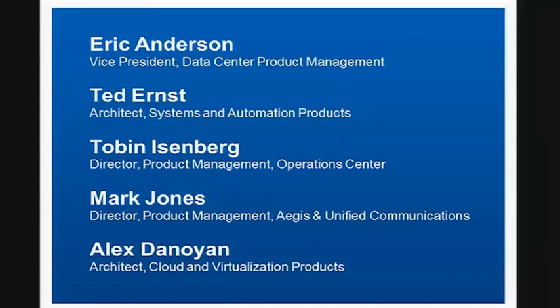I'm going to ask some people to join me on stage now. We have Eric Anderson, Ted Ernst, Tobin Eisenberg, Mark Jones, and Alex Denoyan.